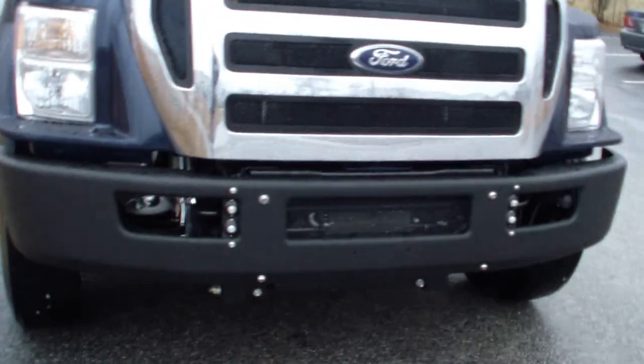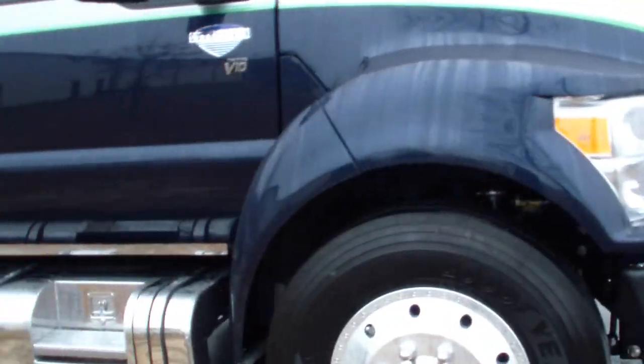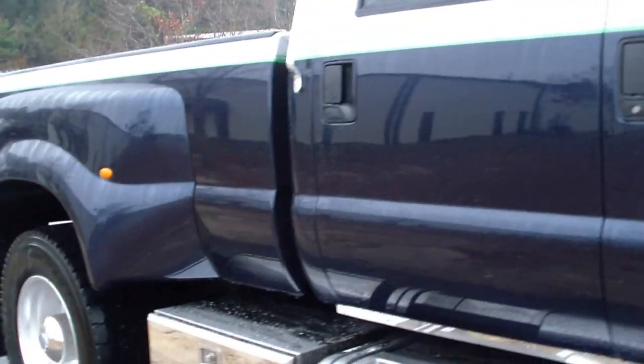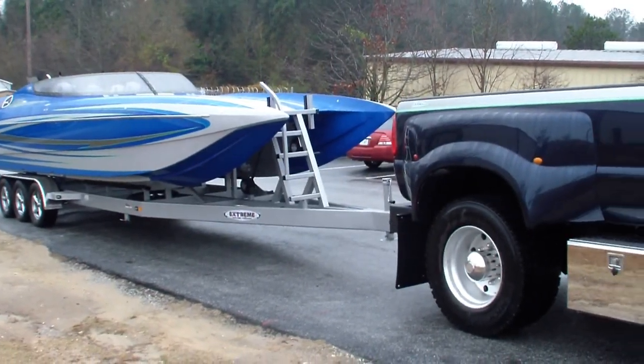Air ride Kelteman, bagged on the front, air ride in the back. 2013 gas F650 extreme super truck, headed for the keys.